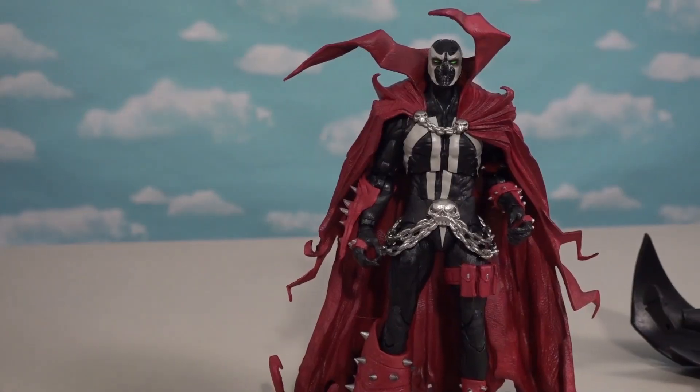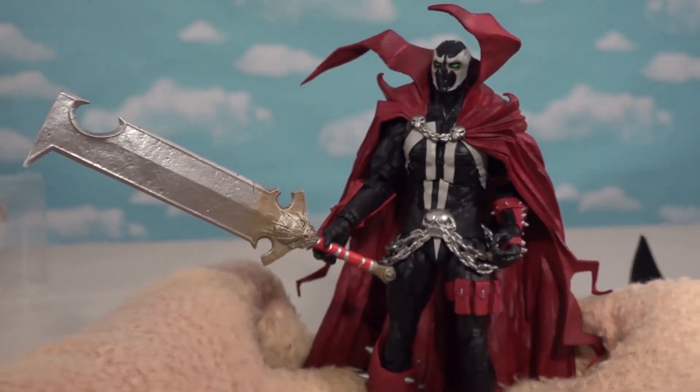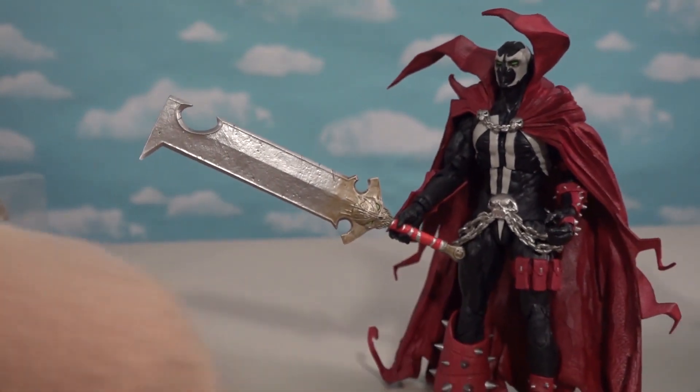His feet have all kinds of details, and he also comes with this cool sword we can put in his hand — then he can destroy bad guys with it. Or Batman.